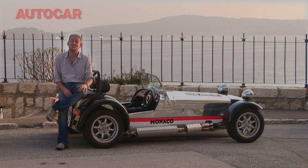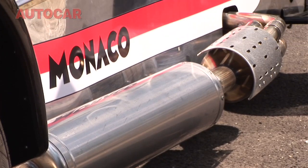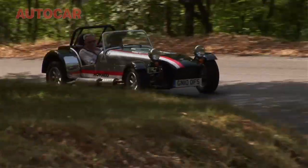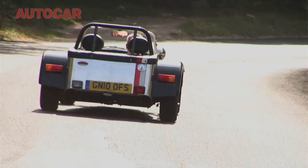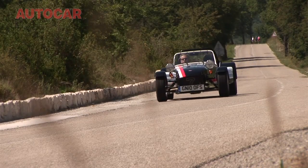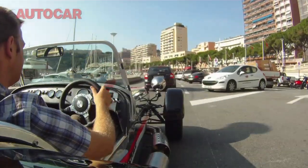The curious thing about this special edition is that for a car named after one of the most overpriced places on earth, it's somewhat of a bargain. If you like the colour scheme, it's a great entry point into Caterham ownership. Today's also been a great refresher on how satisfying the base Caterham is — not only is it great to drive but it's universally admired, equally at home on a UK B-road as it would be parked in Casino Square.